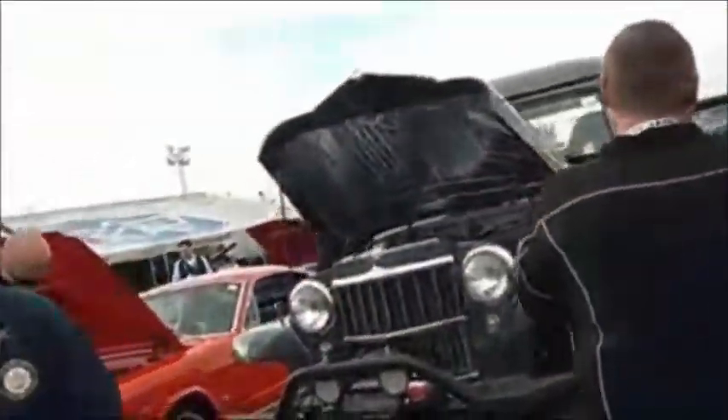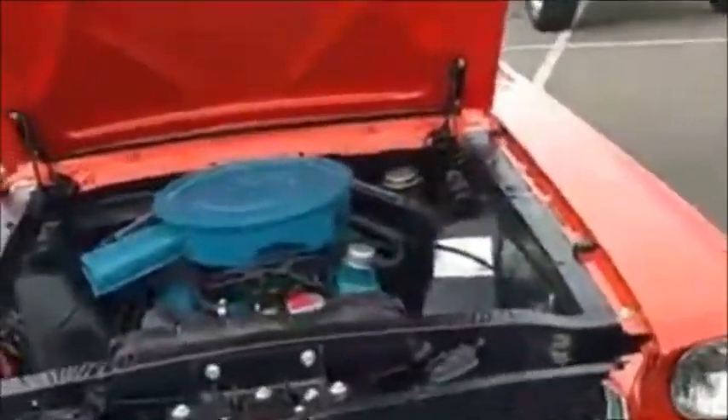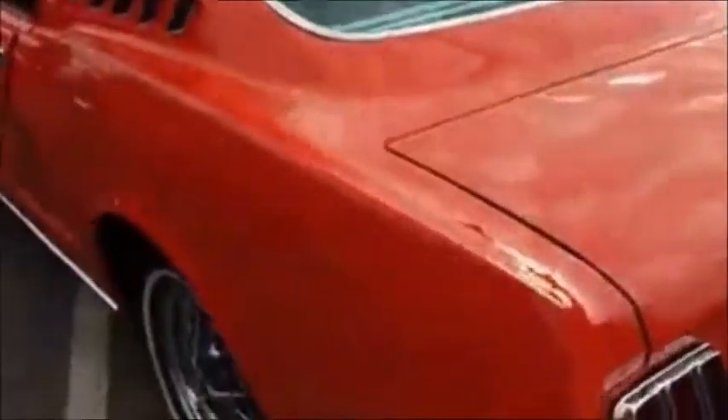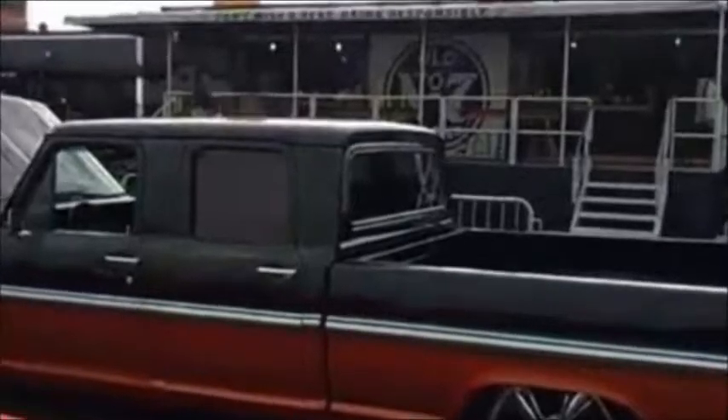64 convertible — that's beautiful. I'm liking this 2 plus 2. It's a nice color.